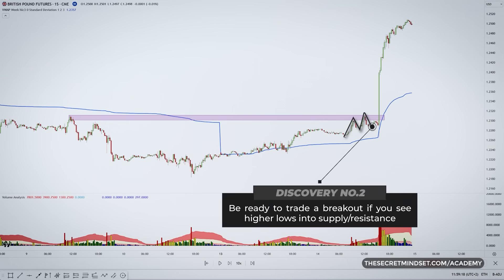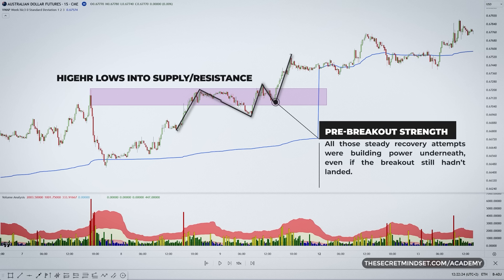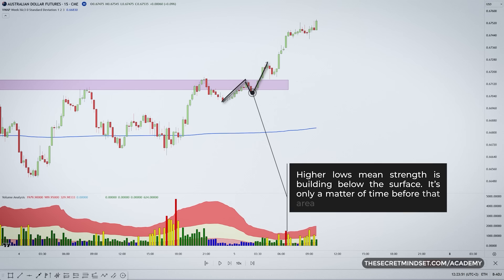It shows there's support building up even on smaller dips — momentum is on the rise. When you see this kind of price action around supply areas, you need to be ready to trade a breakout. This supply area or resistance is where sellers tend to step in and push the price down. Higher lows into a supply area — all those steady recovery attempts were building power underneath, even if the big breakout still hadn't landed. And sure enough, a few candles later, breakout. So anytime you see that price makes higher lows into supply or resistance, even if it pulls back short term, pay close attention.